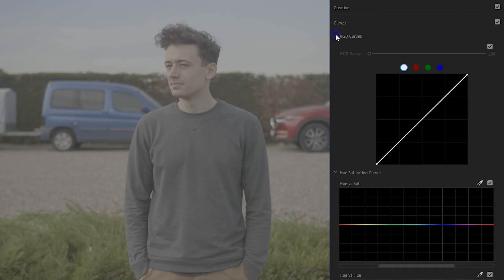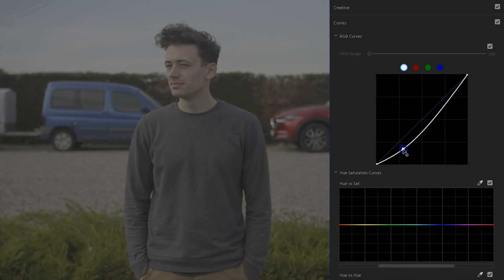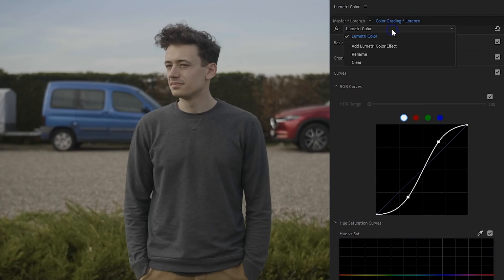Starting with the normal RGB curves — these were already there. The shot we're going to work with looks pretty flat because it was recorded in a log format. Basically, what Log does is lift the shadows and pull down the highlights to capture as much dynamic range as possible. What we can do with the curves is the opposite: pull the shadows down from the bottom, and pull the highlights up from the top right. We're creating an S-curve, which is a very healthy way to create contrast without crushing anything. You have a ton more control than the normal contrast slider, so this might be the first color correction.